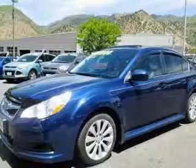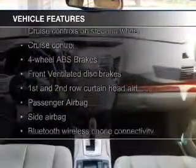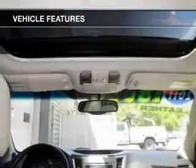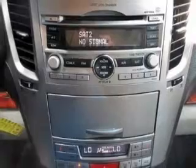The features include leather seats, heated seats, Bluetooth connectivity, Sirius XM satellite radio, digital audio input, steering wheel controls, a premium sound system, alloy rims, auto-dimming mirrors, and dual temperature control.